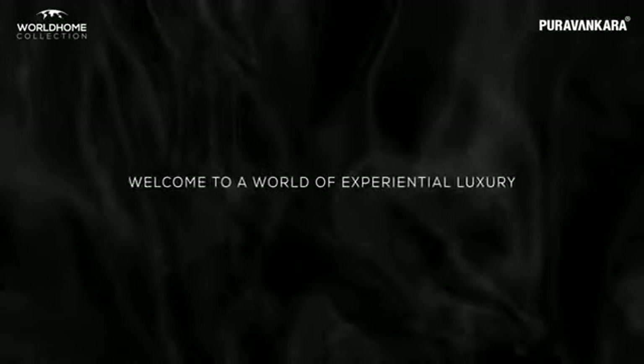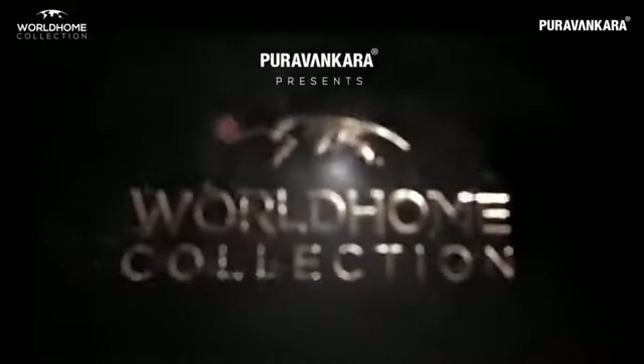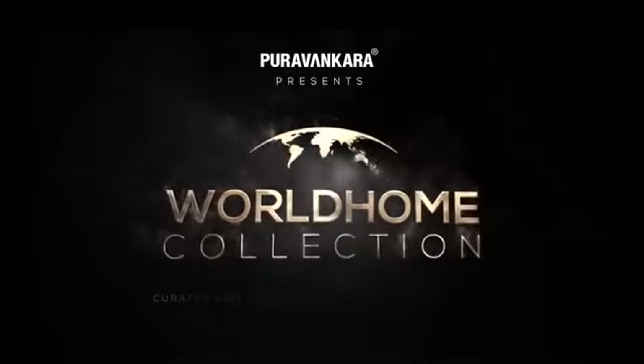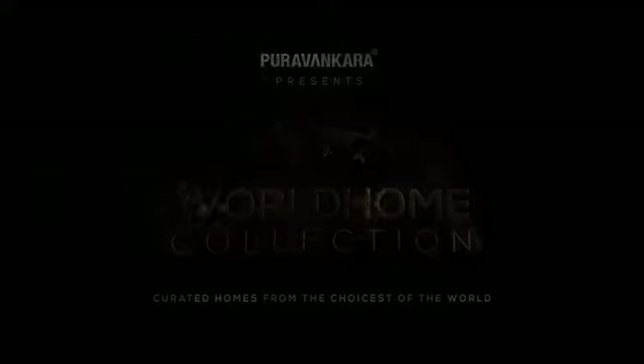Welcome to a world of experiential luxury. Purva Vankara presents World Home Collection — curated homes from the choicest of the world, with a melange of six iconic credos.